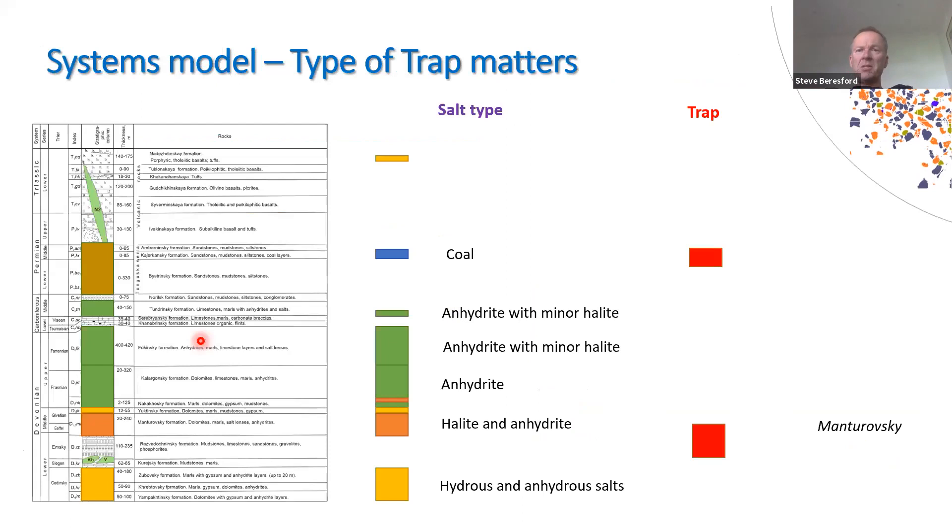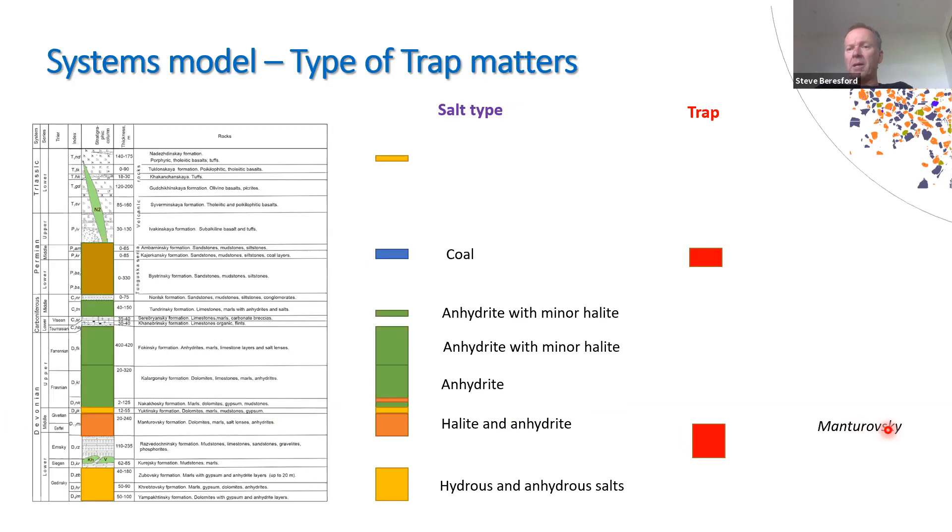Here's a systems model looking at the Siberian traps. The traps of the major nickel sulfide-bearing systems — Norilsk — are hosted in the Tunguska sequence, with an underlying sequence described as evaporites. The important formation I want to draw attention to is the Mandarovsky formation, which must have contained hydrous salts. That is a fundamental cause of why Oktyabrsky has the geometry it does — dominated by or must have been dominated by hydrous salts, not just halides and halites.